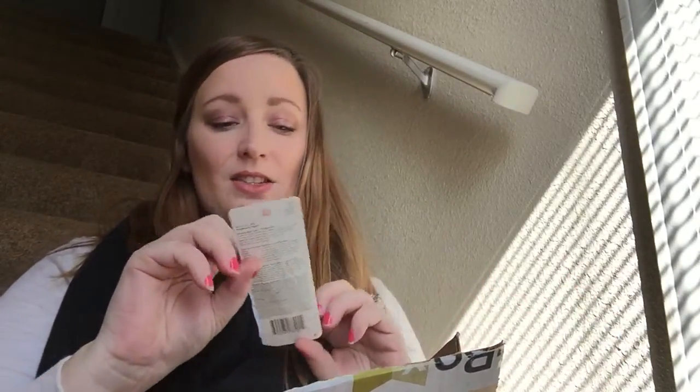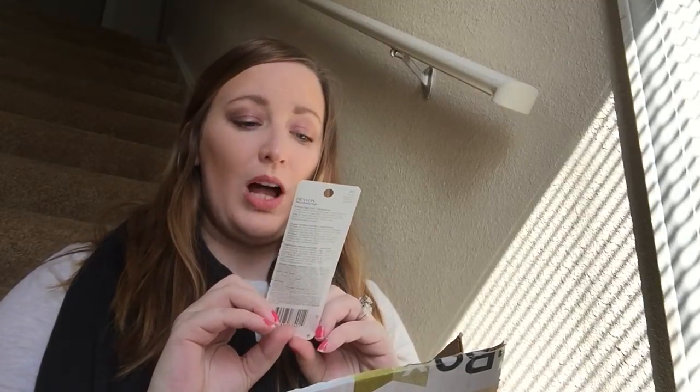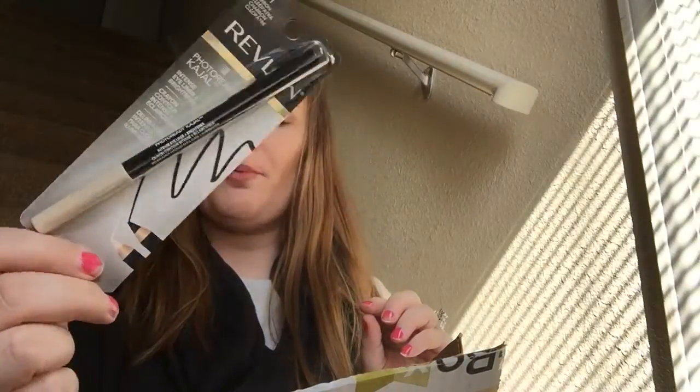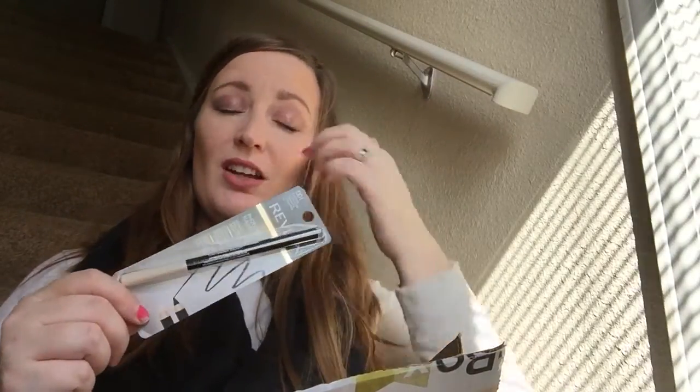Next thing is the Revlon Photo Ready Kajal Coal Eyeliner. I've been seeing the commercials on TV a lot lately, so I'm imagining it's the new thing.